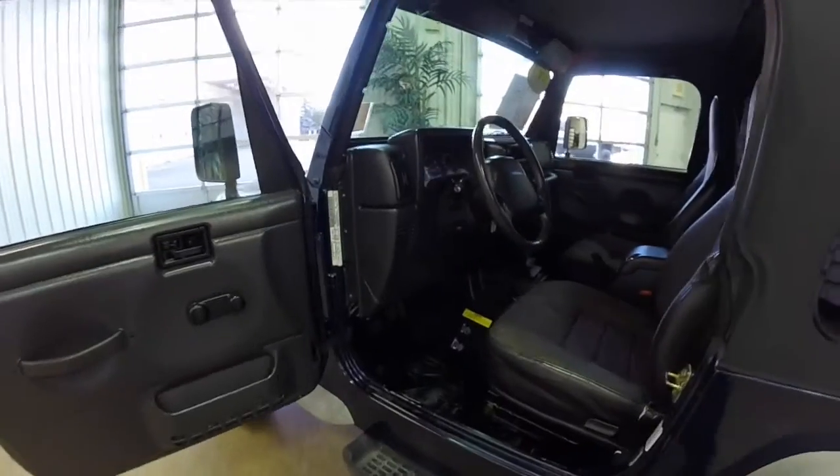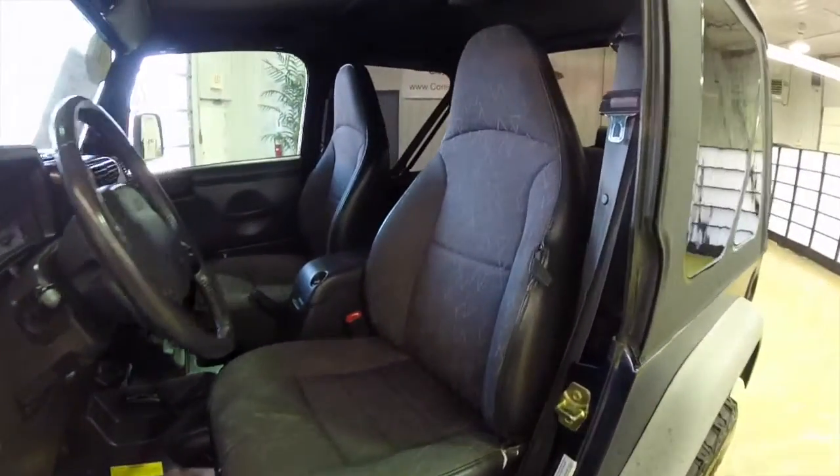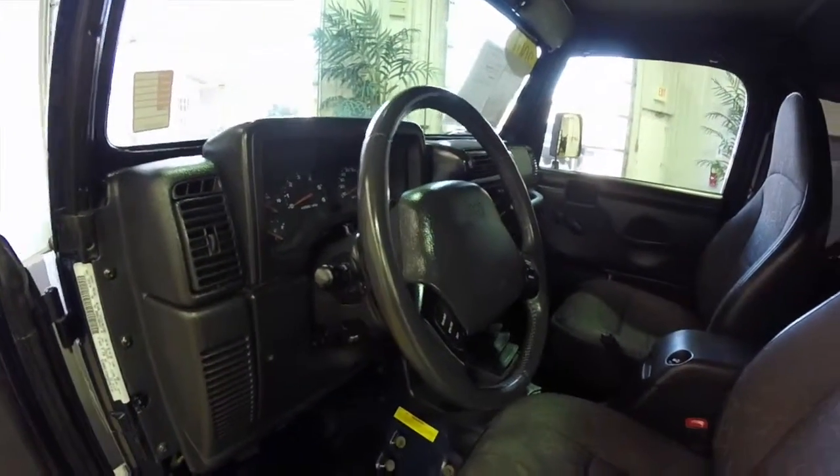Let's go ahead and take a look at the interior. Inside it's manual windows, manual door locks, and manual mirrors. The vehicle is equipped with cruise control and a leather wrapped steering wheel.